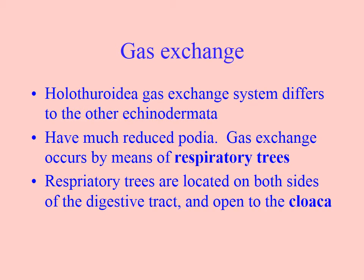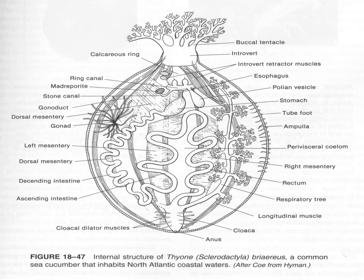They don't have gills and they don't exchange gases through papulae. What they have are called respiratory trees, and they're internal. If you look at the anus of the sea cucumber, this diagram is much wider than a sea cucumber would be, but it's expanded to make it easier for you to see the anatomy.